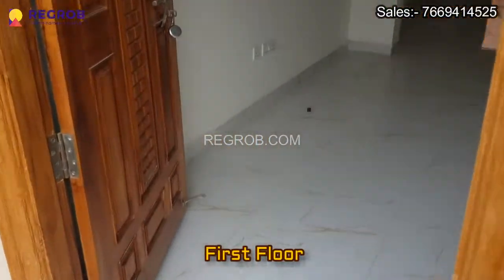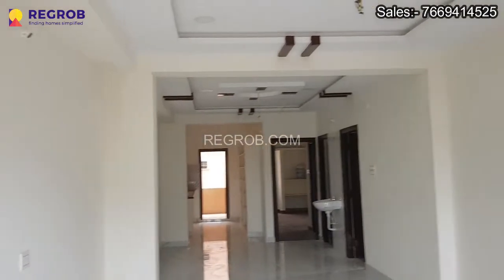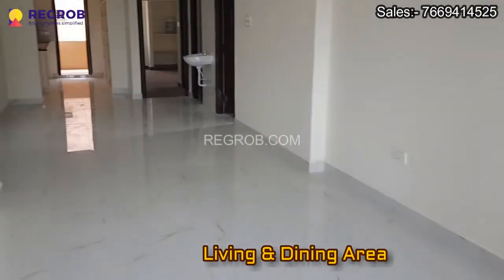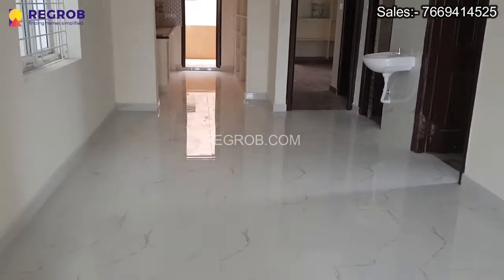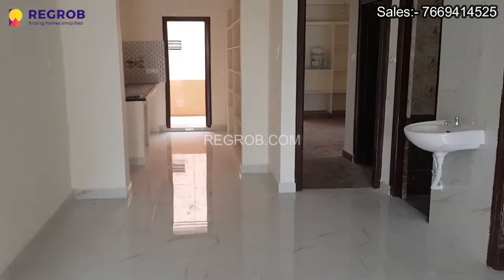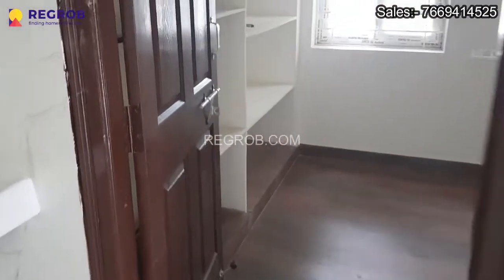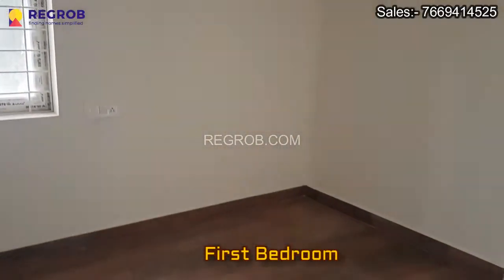Now we are here on the first floor. And this is the living and dining hall. And here is another bedroom on the first floor.